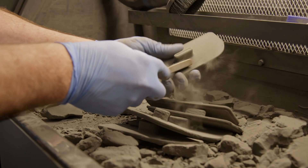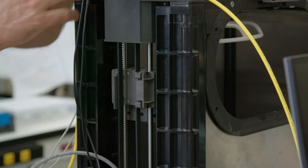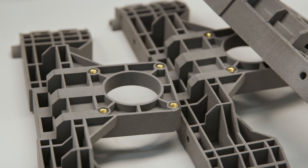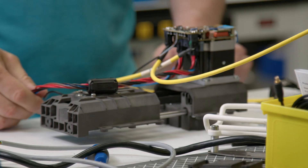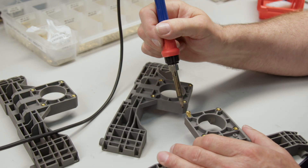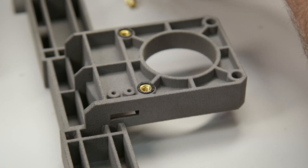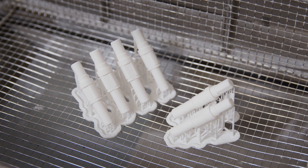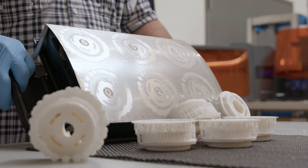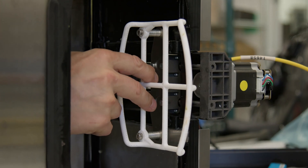In some cases we use our Fuse-printed parts as a production option, specifically for small brackets that aren't customer-facing. It's really helpful because if we have an issue with an electronic that needs to be repositioned, we can just make a new bracket and get it in there way faster than if we sent it out. We make hundreds of parts per week at times, which quickly gives us ROI on having printers in-house.